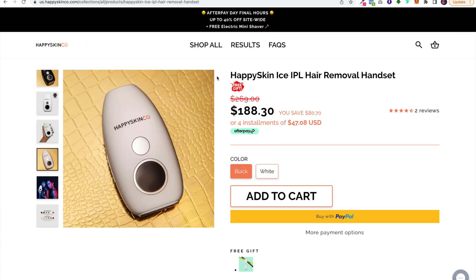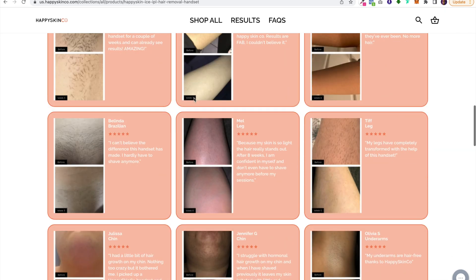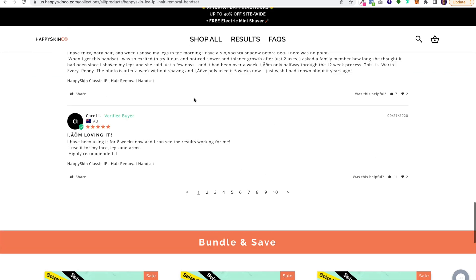Before I begin, I want to show you the inspiration for this template. I was on Facebook, I clicked on an ad, and I came to this company called Happy Skin. I did some research on them — they're extremely successful, they're a seven-figure brand — but when I came to their Facebook ad and product page, I was a little bit underwhelmed.